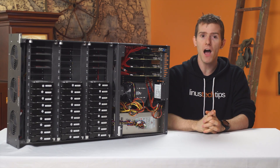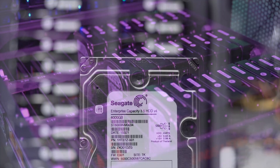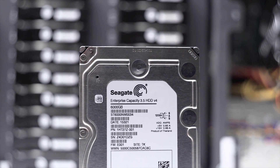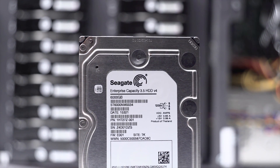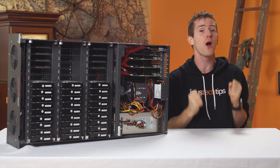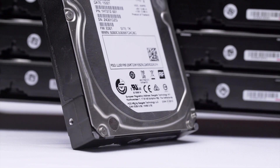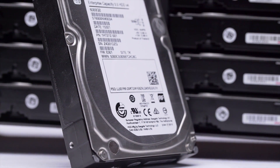Seagate sent us 35 of their new 8 terabyte enterprise capacity drives. And no, these are not the shingled platter archival ones. These are proper, capable of well in excess of 200 megabytes per second transfer speeds, rated at 2 million hours mean time between failure, and with a 5-year warranty to back it up — proper enterprise capacity drives.